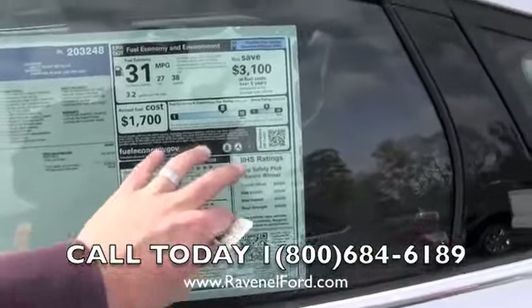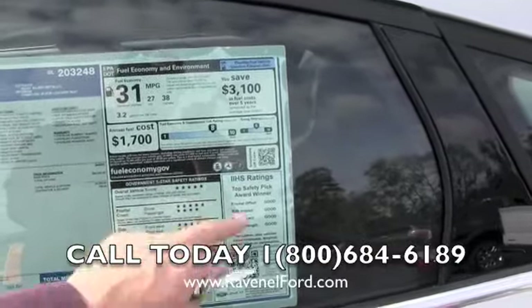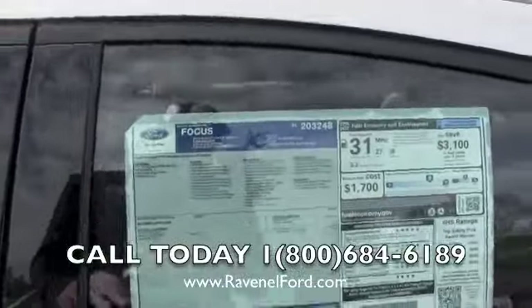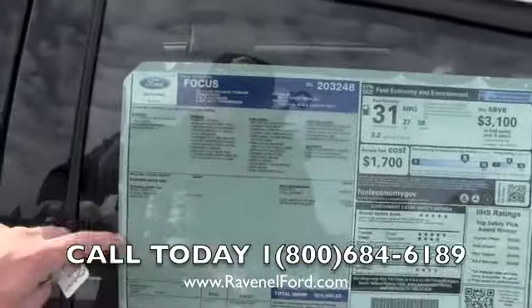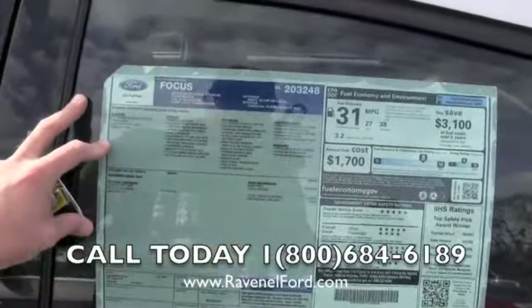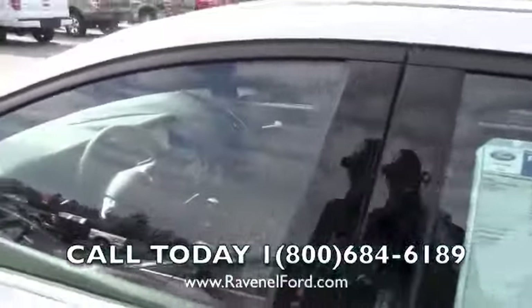You'll also want to check out the Insurance Institute for Highway Safety — top safety picks right here with Ford. All of our vehicles are a top safety pick with good safety ratings. Make sure you pay attention to packages on the vehicles — right here is where the packages and additional options are listed. This one is a Titanium vehicle.